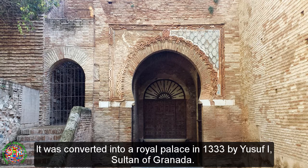It was converted into a royal palace in 1333 by Yusuf I, Sultan of Granada.